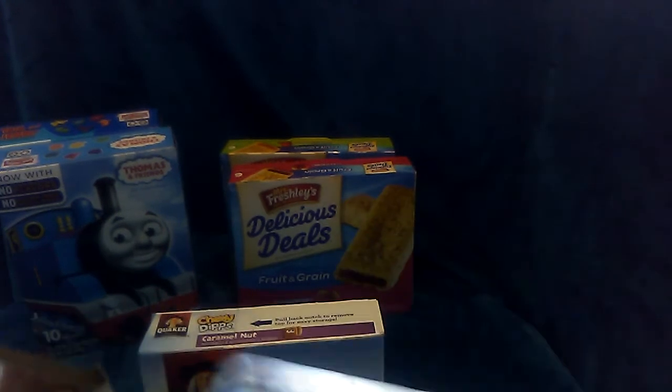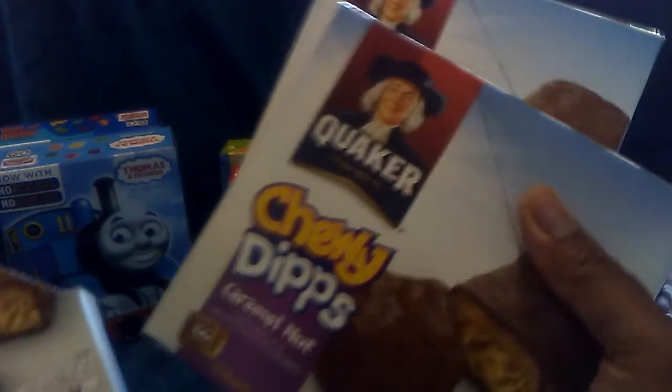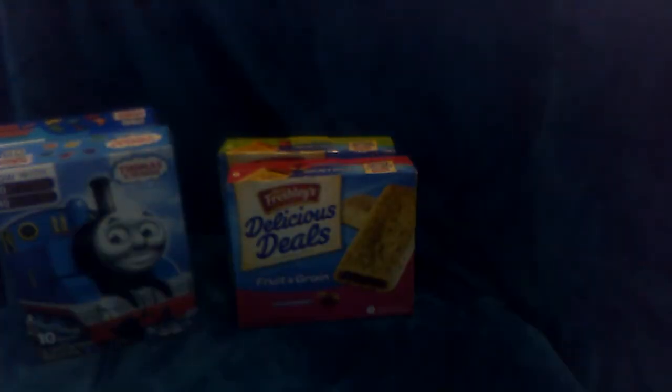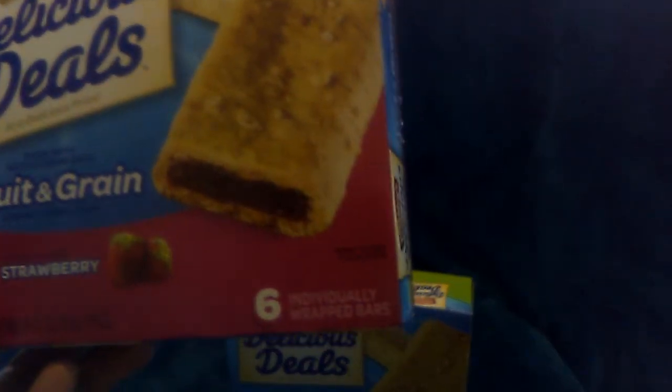I picked up three of these — these are the Quaker Chewy Dips Caramel Nut bars and you get six bars in a box. I also picked them up some of the Mrs. Freshley's fruit and grain bars. These are low-fat cereal bars — I got the strawberry. You get six fruit snacks in a package and I also picked up the apple cinnamon.